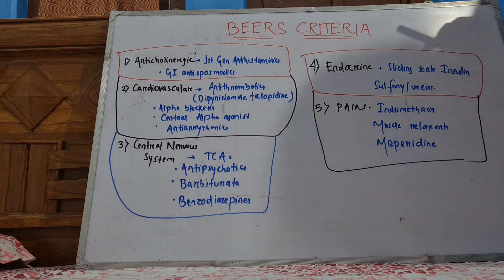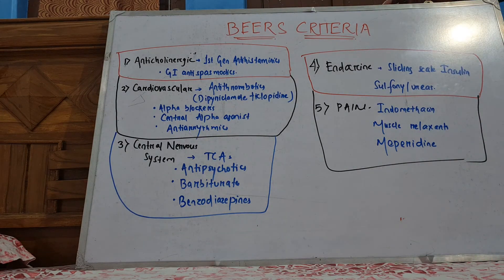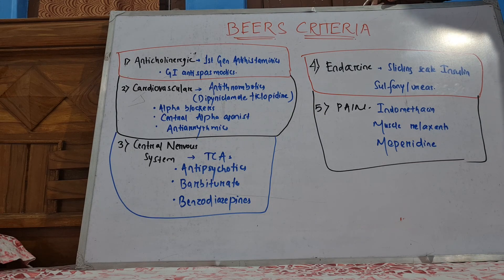Geriatric medicine is really very much neglected in our country. I thought of making this video on BIRS criteria — it can come in address exams also. So like and share this video as much as you can among your friends and support this channel. I will be posting multiple videos so that it will be helpful for you. Thank you.